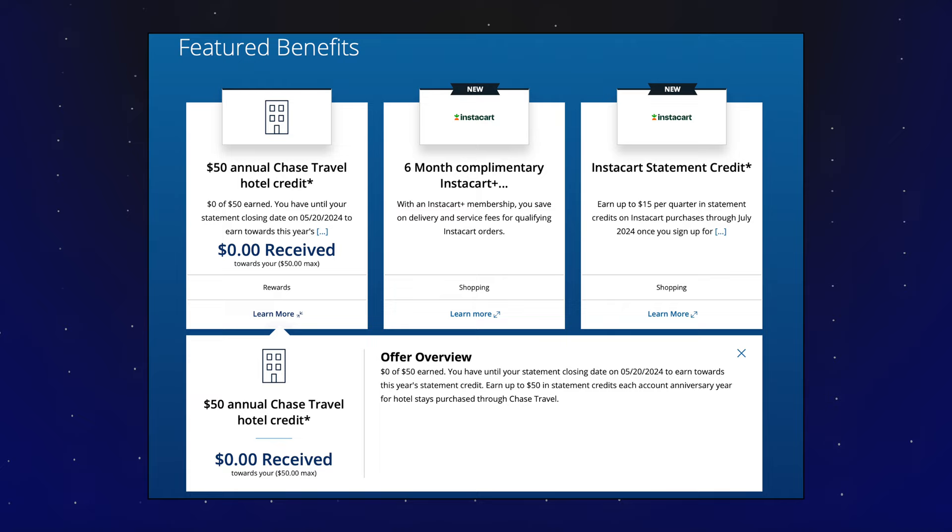So first, how do you use the credit? It's pretty simple. The terms in the portal read as if you get this on your anniversary year, but this one does start from application. It is $50, and you do not have to use all $50 in one go, which is very nice. You do need to book through the Chase travel portal, it does need to be a hotel, and you want to pay with the Sapphire Preferred card. Also worth noting, you can still get the 1.25x back on your Ultimate Rewards points when booking travel through the portal, and they allow you to adjust how much you pay with a card versus how many points you use.